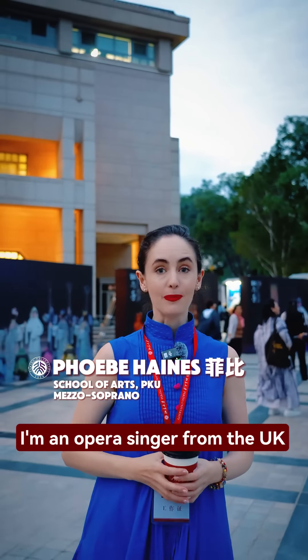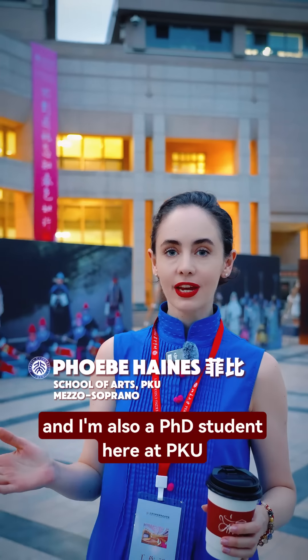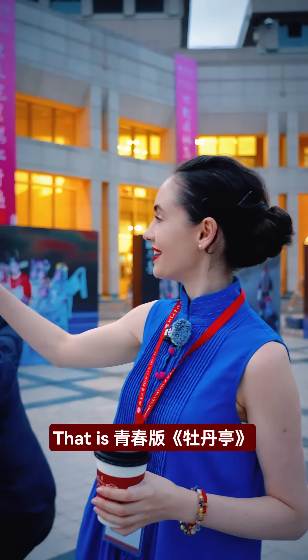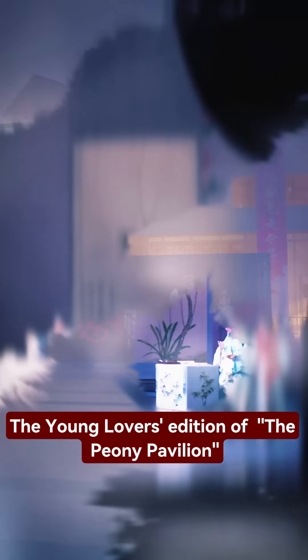Hi everyone, my name's Phoebe. I'm an opera singer from the UK, and I'm also a PhD student here at PKU. Now this evening, we're here to witness a very special event — that is Ching Chun Ban Mu Dan Ting, the Young Lovers' Edition of the Peony Pavilion.